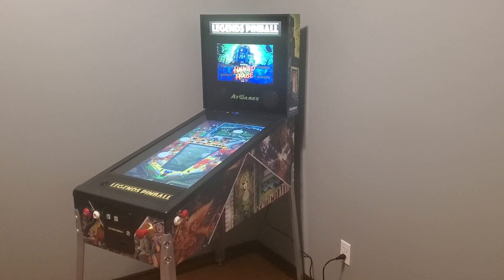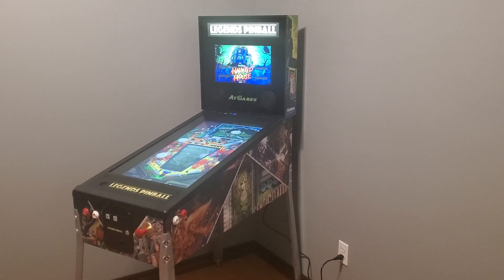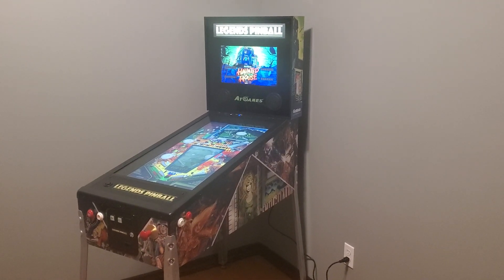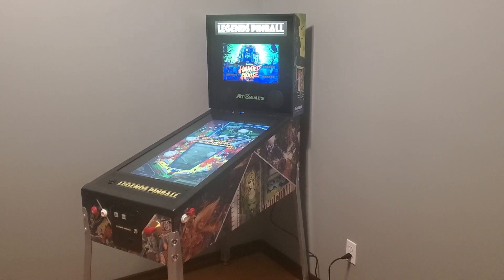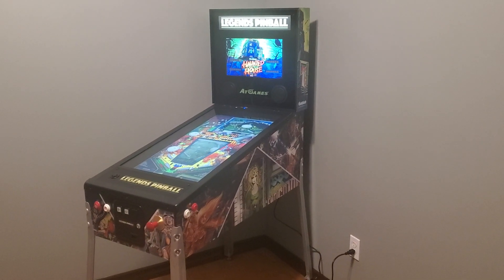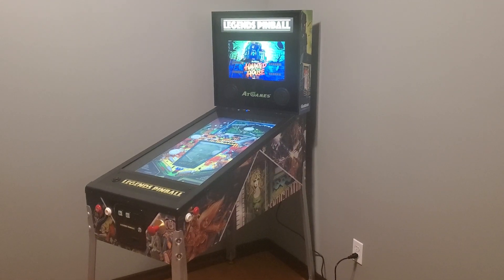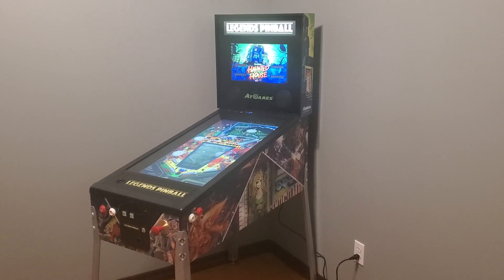Hey guys, Stevie here with another video. So earlier today I posted a video about my situation with my Arcade1Up pinball machine. Me and my brother attempted to do the 30-game mod and it didn't really pan out in our favor. So my Arcade1Up pinball is kind of in a state of limbo right now until I get it fixed. I think I'm just gonna end up bringing it back to stock and get the 10 games running on it again and do the firmware update so at least all 10 games work well.